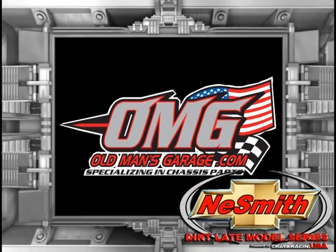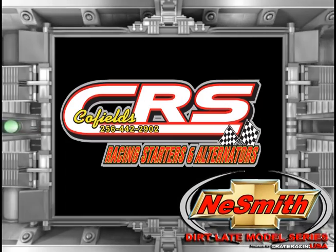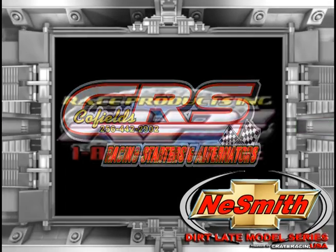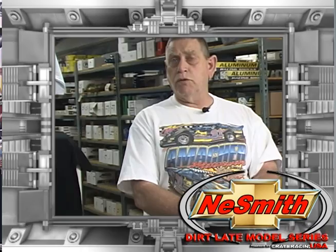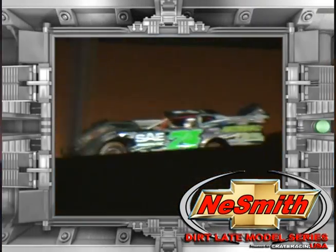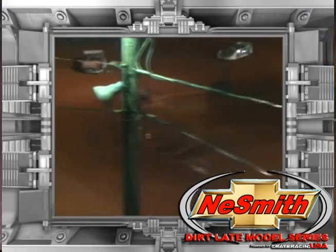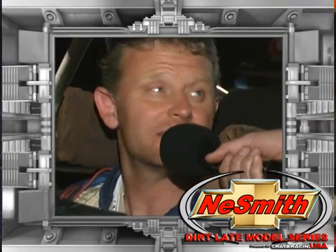Welcome to the Neesmith video update brought to you by Old Man's Garage, Cofield's Racing Starters — getting it started since 1974 — and Race Products Incorporated. This month on the Neesmith video update, we're going to introduce you to Rick Dewberry at Race Products Incorporated down in Five Points, Alabama, and recap all the action from Penton Raceway and the OMG East Region Series race, including the heat races, the feature, and post-race commentary. So sit back, here we go.